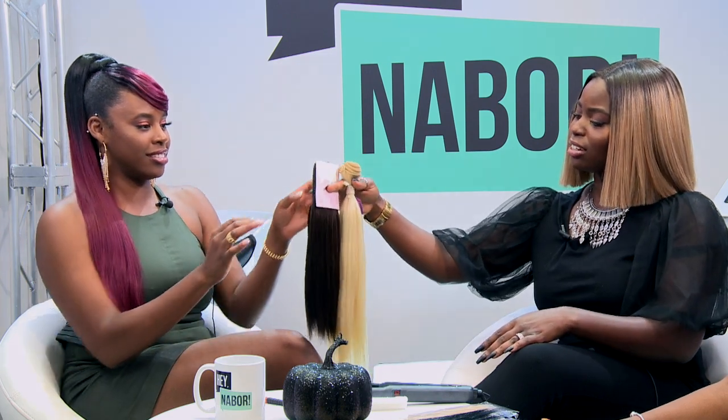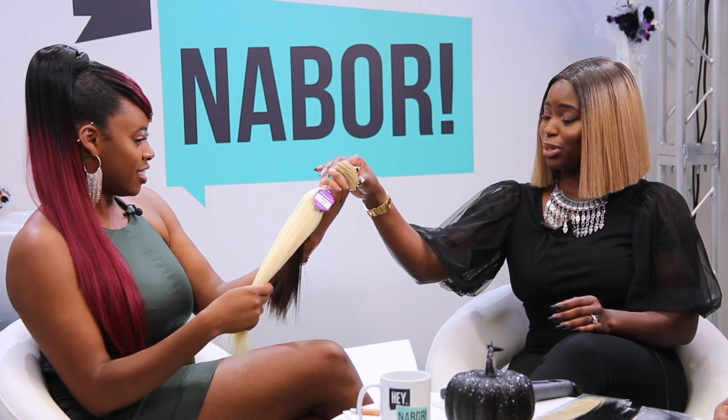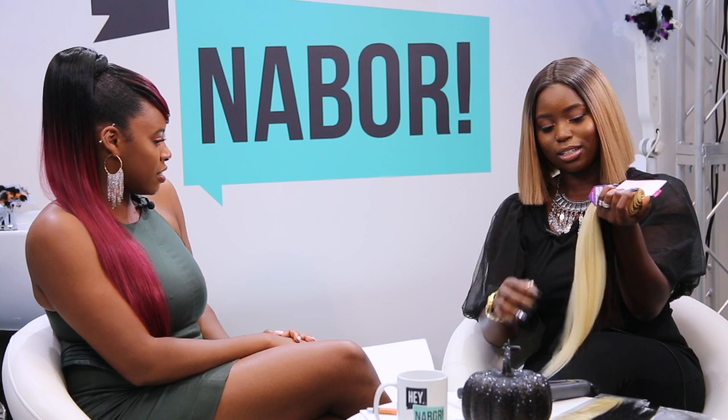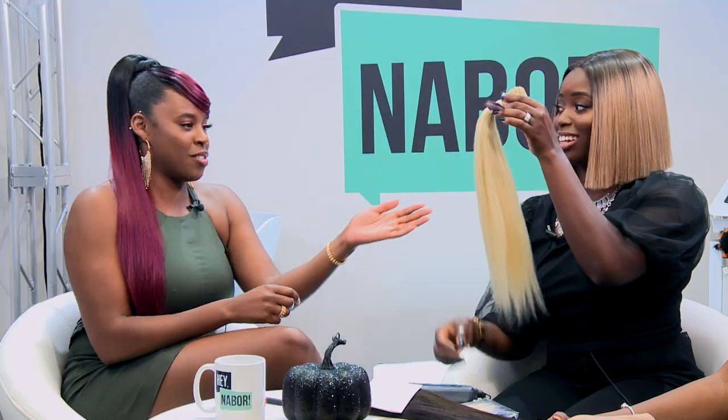First, I'm going to hand you these two bundles. Feel that and tell me what you think about each bundle — whether they feel different, just let me know. They're nice and thick. This one as well — very thick, no shedding, I like it, it's soft. Do you know which one is human and which one is not? I would say they're both human.